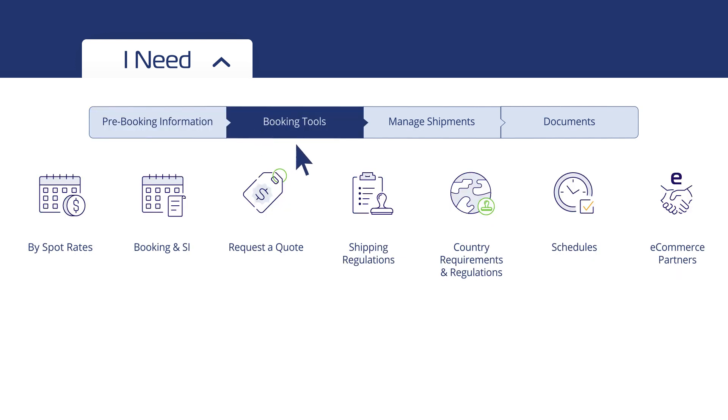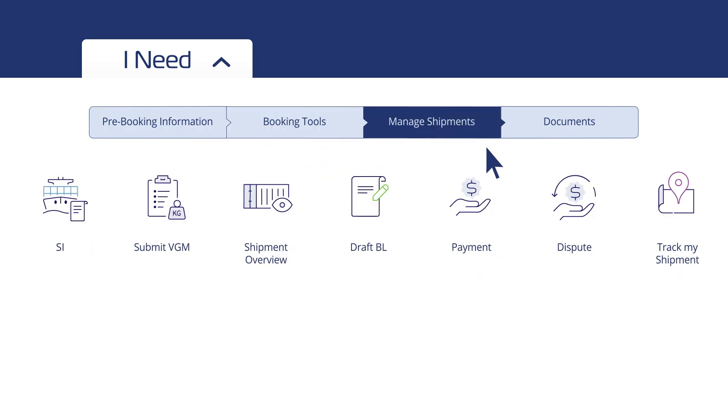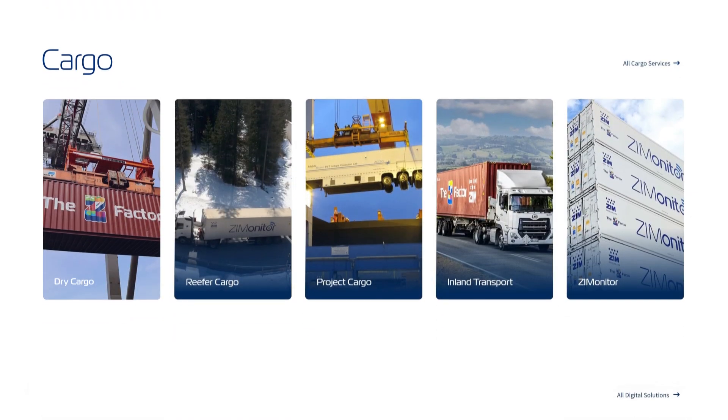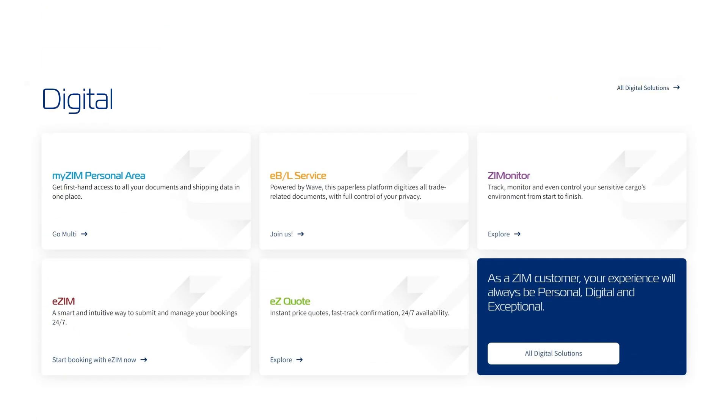With just a click, find everything you need to manage your business with Zim, all in one place according to your shipment's journey. Less searching and more of what you need.